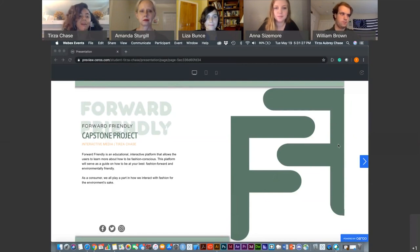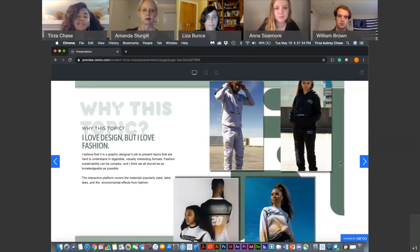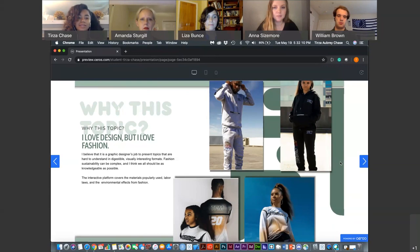I love design, but I am in love with fashion. These pictures are designs I've created for a brand I work with called the Polar Movement. This year I was wondering how we can do better for the environment, how we can allocate our materials better. I thought, why not inform myself, inform the public, inform my audience. I believe it is a graphic designer's job to present hard-to-understand topics in a digestible, visually interesting format. This interactive platform will cover materials used in fashion, labor laws, and the environmental effects from fashion.